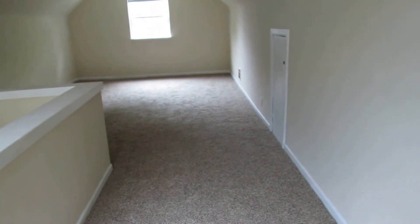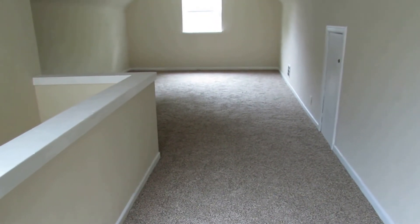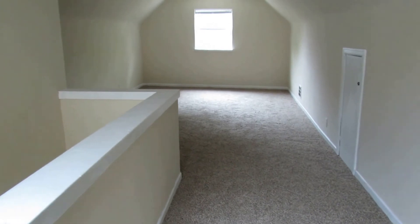Up here there's fresh paint, new trim, and all new carpet. And there are hardwood floors underneath this carpet as well. Great space up here — I'll meet you in the basement.